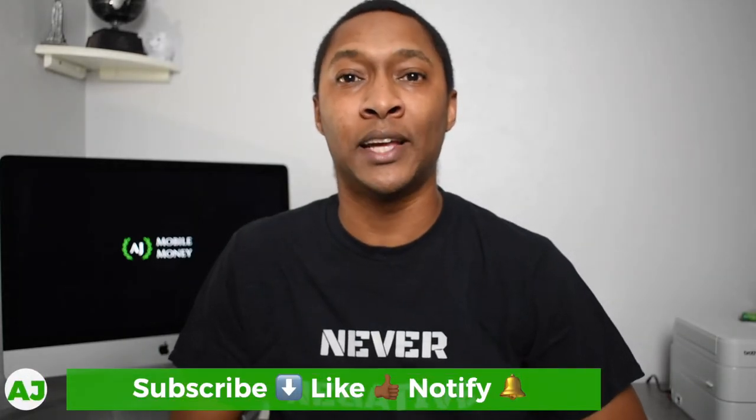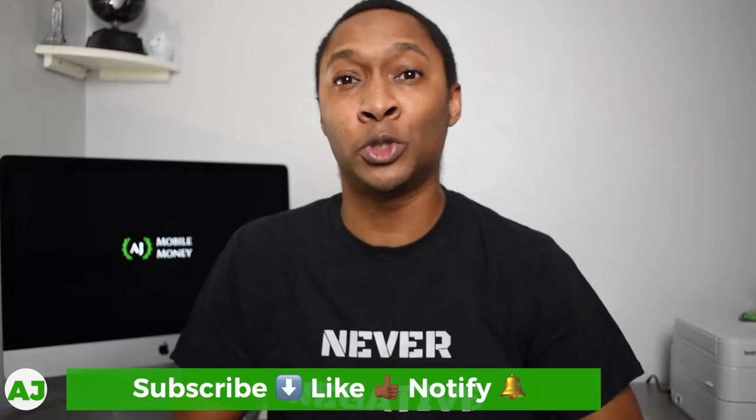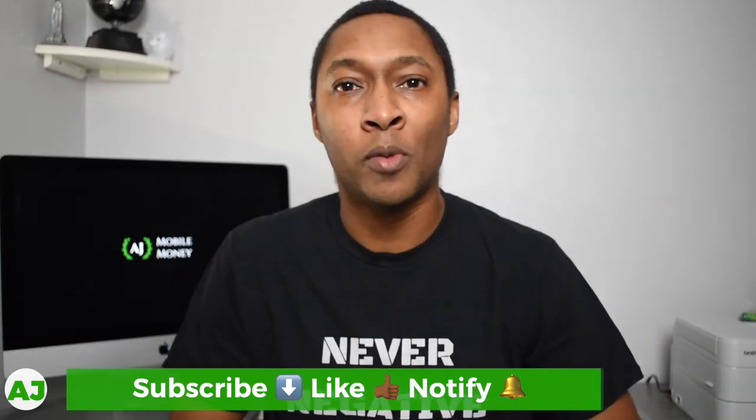Welcome to the Mobile Money Nation. My name is AJ and today I'm going to talk about the humble beginnings of my future million dollar Roth IRA. About two years ago, on specifically December 31st of 2018, which was a couple of weeks after I decided that I was going to start this YouTube channel, I created this IRA to share specifically with people who follow me or subscribe to me on YouTube.